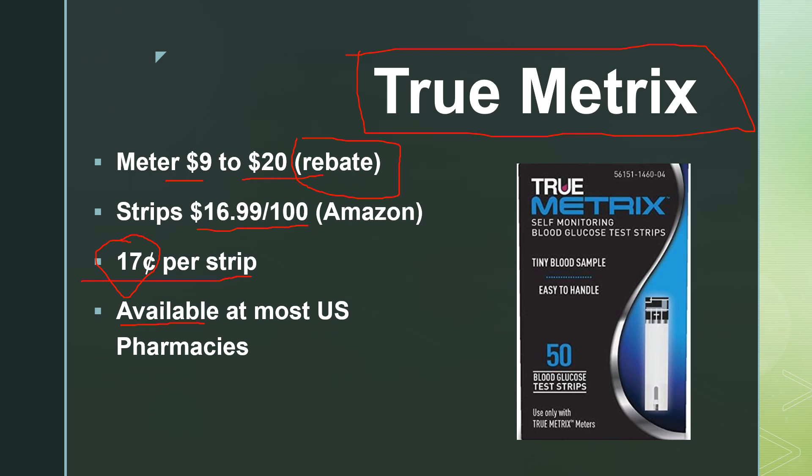All these meters I've tried — I would use them interchangeably. Whatever one you think you can get close to your house, or if you travel a lot, maybe the True Metrix would be better simply because you may not always be near a Walmart or a CVS. But any of these meters would be a good place to start.